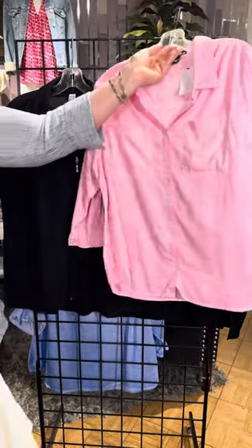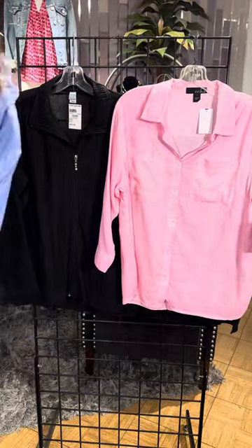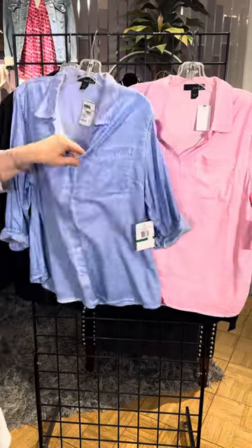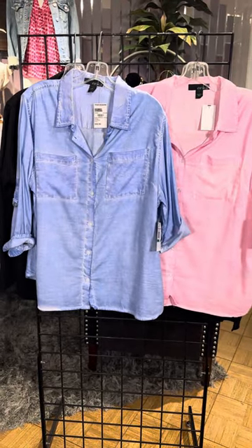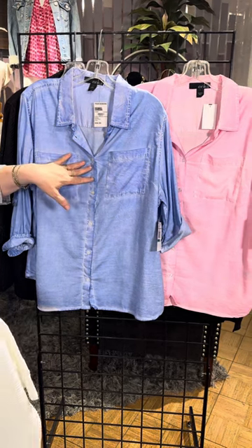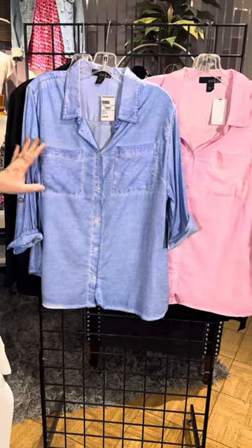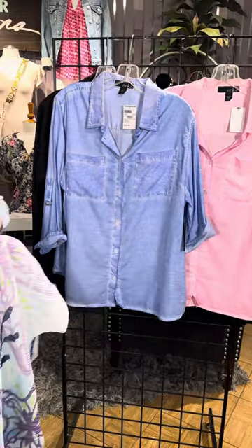I was wearing Miss Erica earlier, and we have two other options from Miss Erica. What you're seeing here is this nice acid washed button down — so casual, so cute. I'd probably layer it with a white shirt underneath and unbutton it. You can even tie the ends here. I love how casual and cute that is.